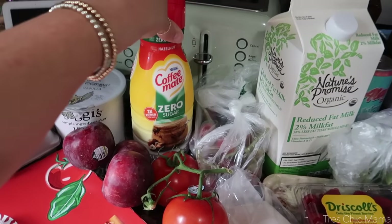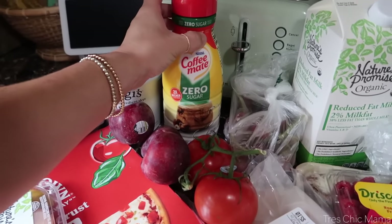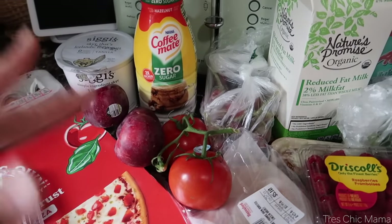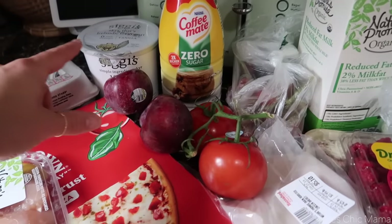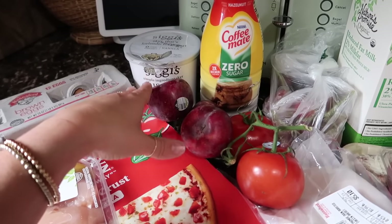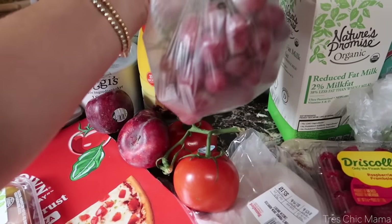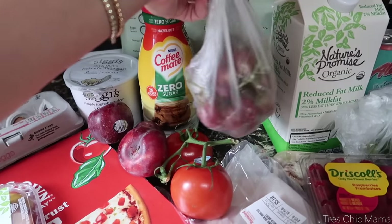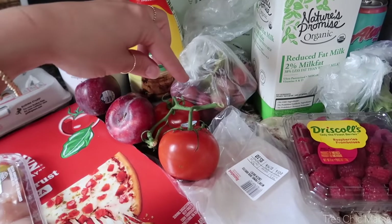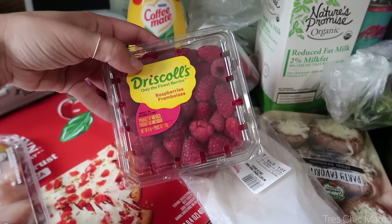Coffee Mate no-sugar-added hazelnut creamer — they changed the packaging but yes, still hazelnut. For fruits this week, I like to buy a mix of ready-to-eat fruit and fruit that will also be good at the end of the week. I have some plums that will be good by the end of the week, some tangerines already in the fridge, and red grapes that were on sale this week, so I grabbed those.